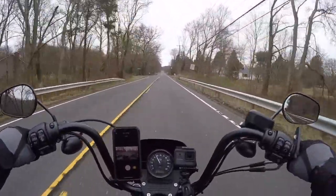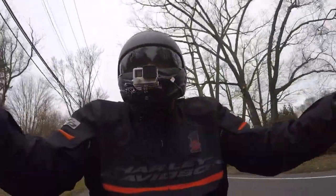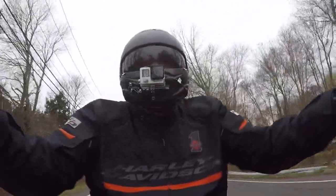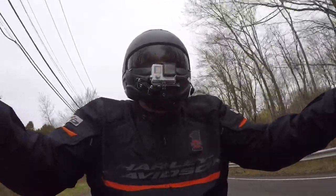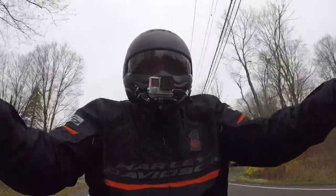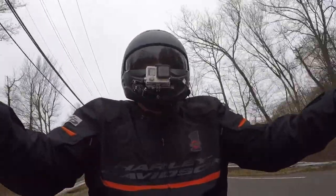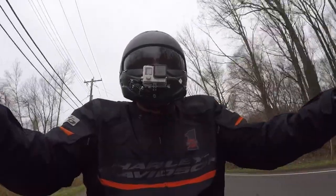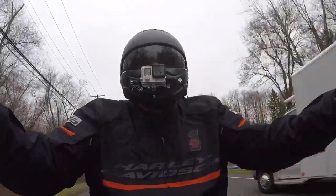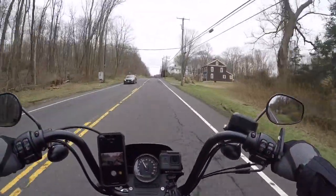So that next ride I'm going to take you on, I call it my reservoir ride. I'll start the video right around the Merritt Parkway in Fairfield, so it'll be easy for you guys to find if anybody wants to take the ride. We'll go up, go around some reservoirs, and loop back to almost the same exact spot — close enough to get you back to the Merritt Parkway.